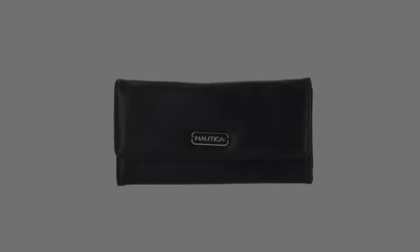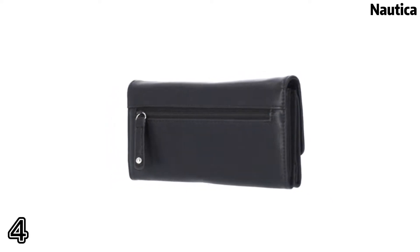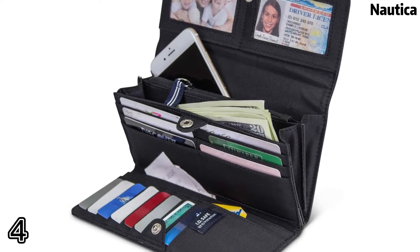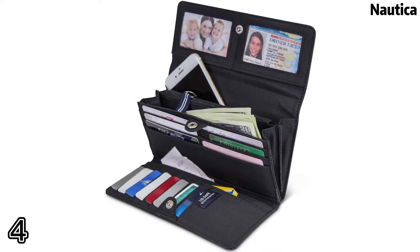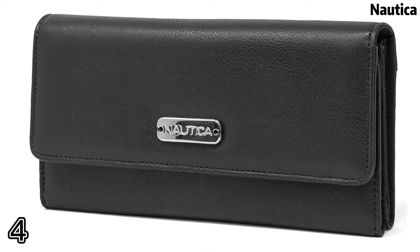Top of four: Nautica money manager bid-blocking wallet. Stops theft and electronic pickpocketing. Protects your credit cards, debit cards, driver's license, bank cards, or any other credit-enabled cards.